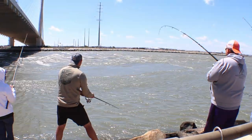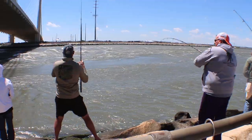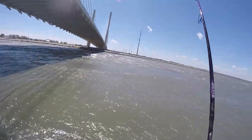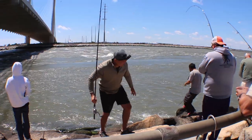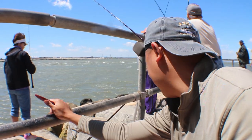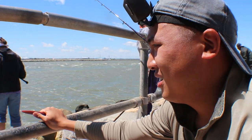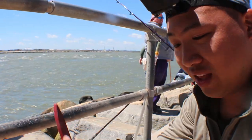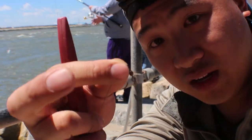Broke my leader again. Crazy fish — stole my awesome lure. It's gone. These fish are too strong. It literally broke right here — take a look. It broke my steel leader right off.